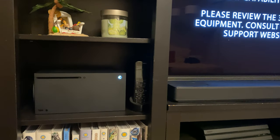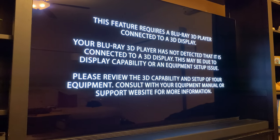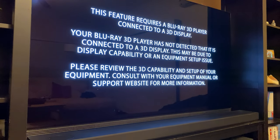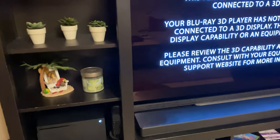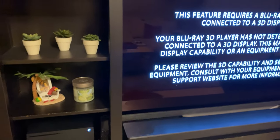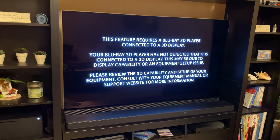I popped in the Alita Battle Angel 3D Blu-ray, and this message popped up: 'This feature requires a Blu-ray 3D player connected to a 3D display — your player has not detected it's connected to a 3D display; this may be due to display capability or equipment setup.' It does detect this as a Blu-ray 3D player, but this LG OLED TV does not support 3D. The disc is being recognized, so it should work — someone with a 3D TV attached will need to confirm.